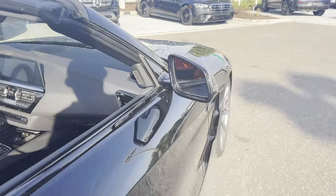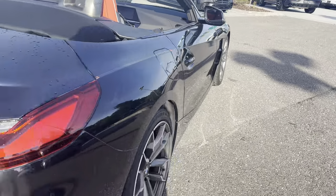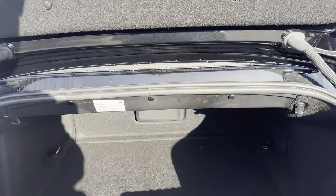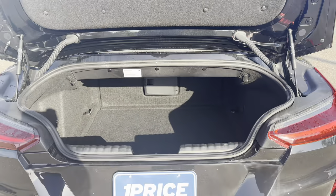Aluminum wheels, backup sensors, rear spoiler, backup camera — and there's the trunk.